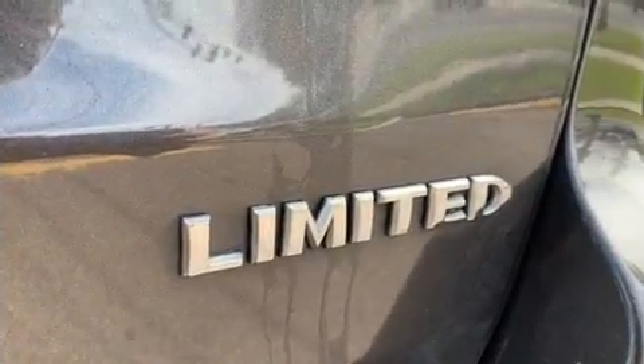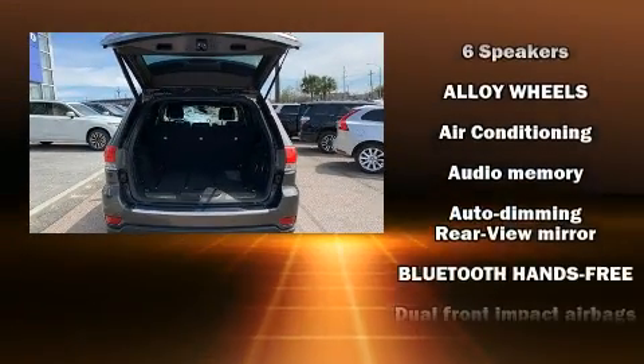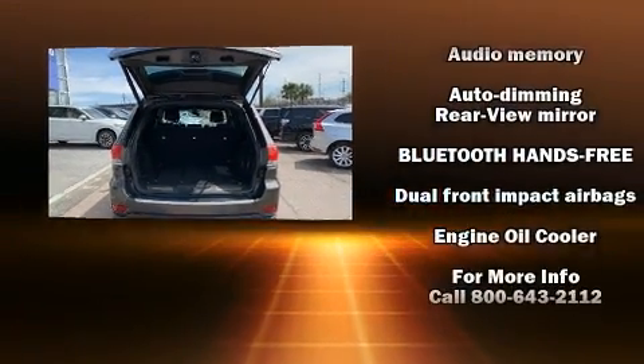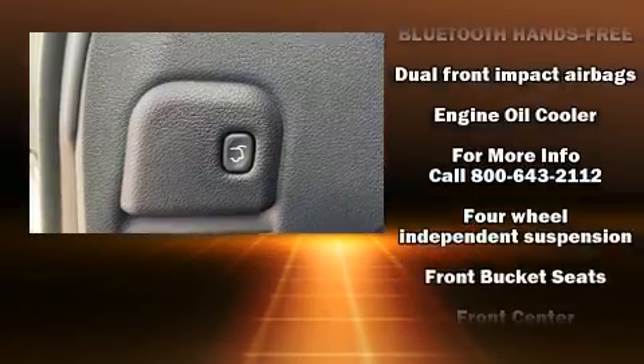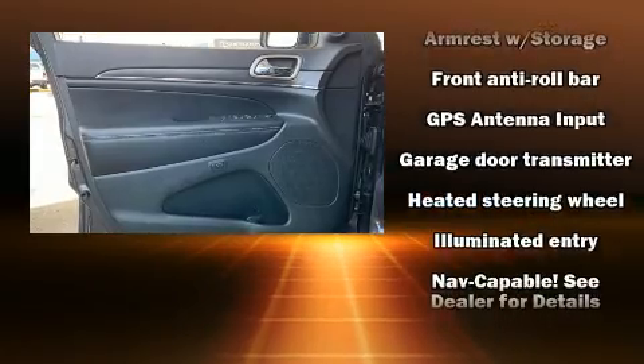Jeep also prioritized safety and security with features such as anti-whiplash front head restraints, a panic alarm, and four-wheel disc brakes with ABS. Brake Assist technology provides extra pressure when applying the brakes.